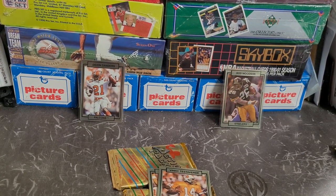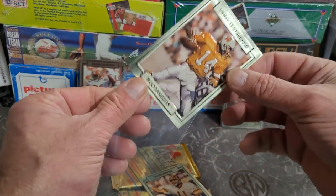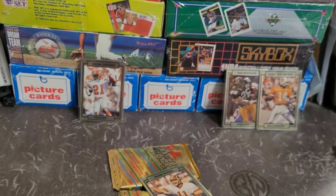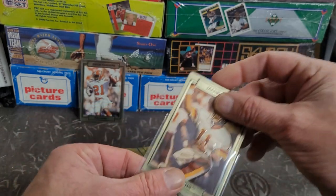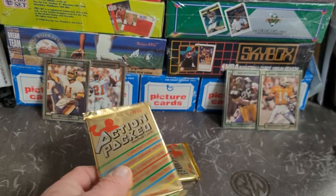In the '88 Topps, Vinnie Testaverde is not the big hit — that's the Bo Jackson. Bo Jackson is a couple steps above Testaverde in this set as well, and he was a couple steps above Testaverde as a player — just what could have been if Bo hadn't gotten injured and had his career-ending stuff. Who knows where his career would have gone.